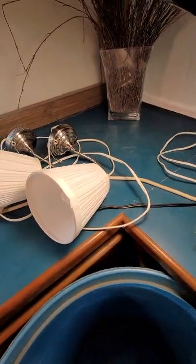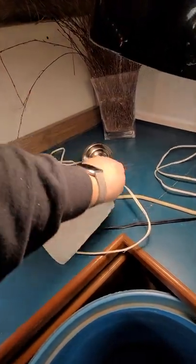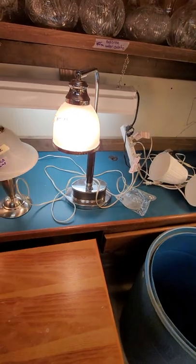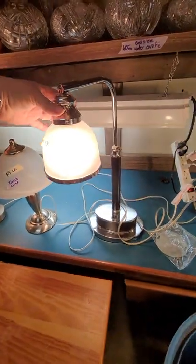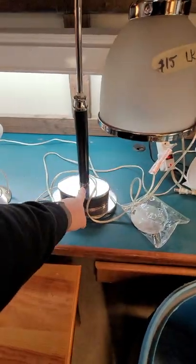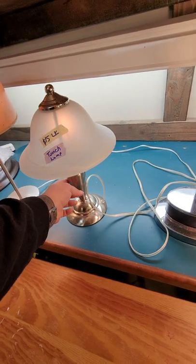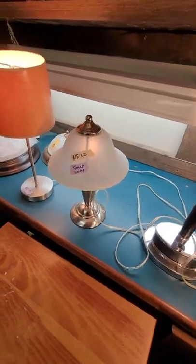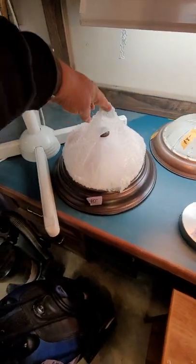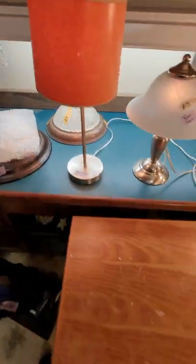These are two IKEA wall lights with little power cords — I forgot to put a price on them — those will be about $10 each. This one is $15, it's cute, it comes out, it's adjustable, has a little power switch right here. This is a little touch lamp, that one's $15. This one is $12. These are those little boob lights — this one's $10, that one's $8.